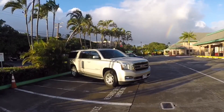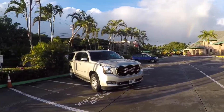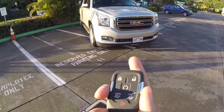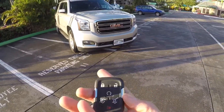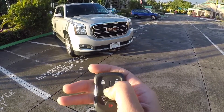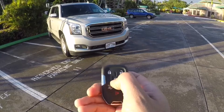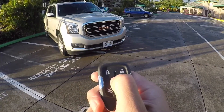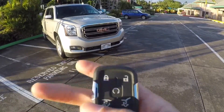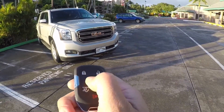The next thing on the list is the remote start. The remote start just really doesn't work that well. Right now I'm going to try to use it — holding it doesn't work, clicking it once doesn't work, clicking it twice doesn't seem to work either.